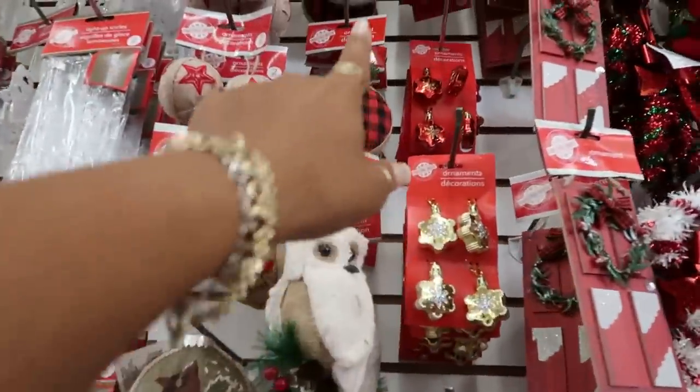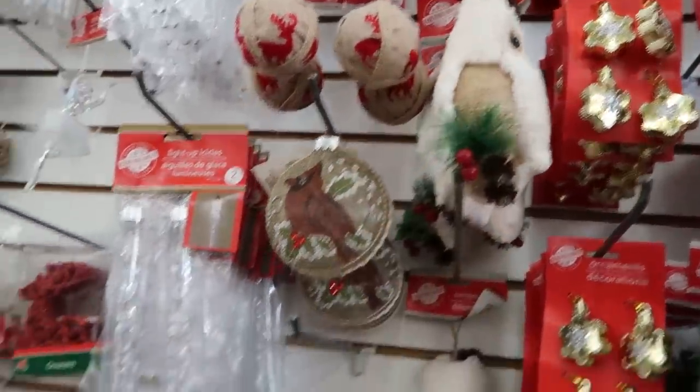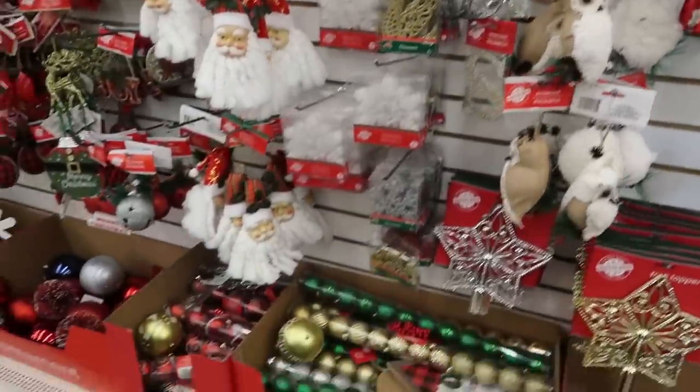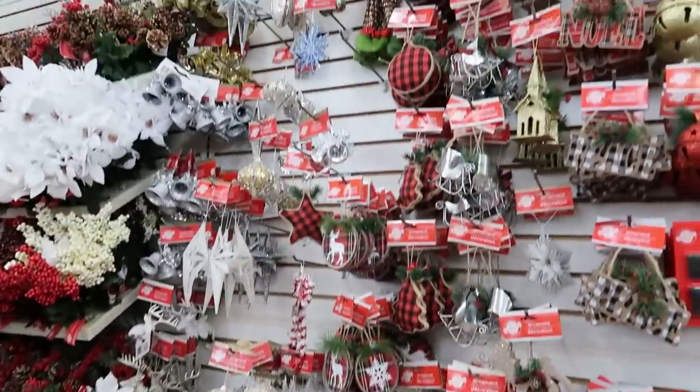I really like the red and black stuff they put in here, right here — I think those are nice. The light-up icicles. All right, I think that's it for the ornaments.